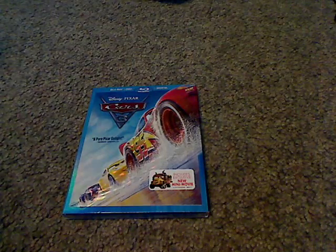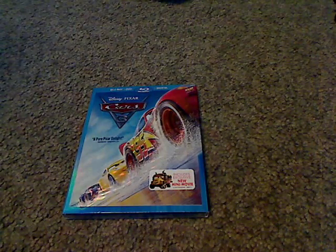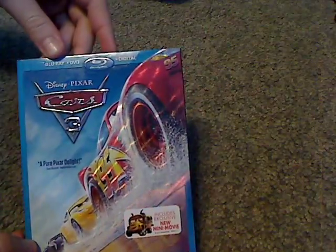Hello everyone, and here I am with another Blu-ray unboxing, and this one is of Disney Pixar's Cars 3.